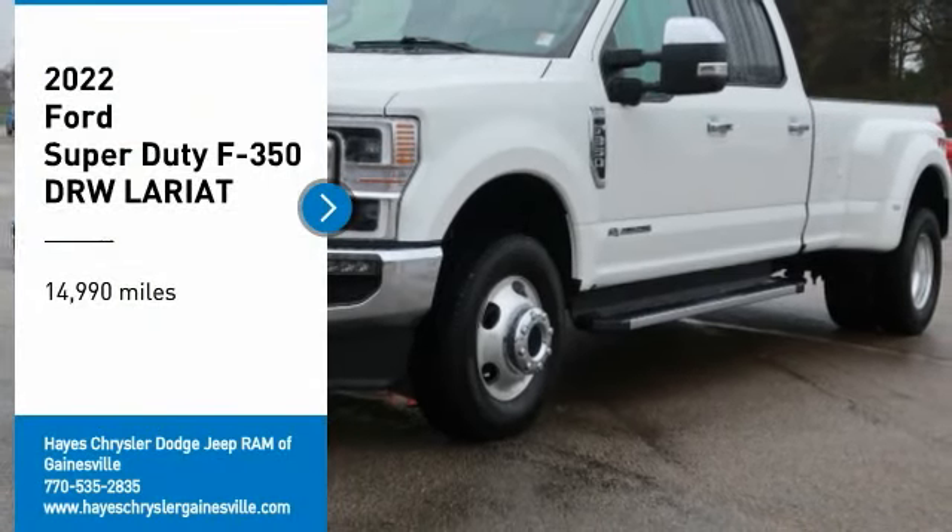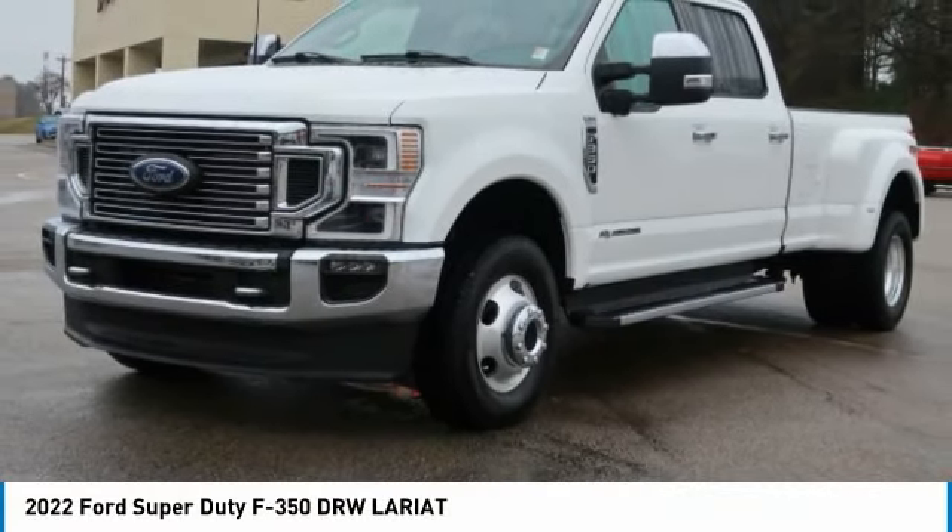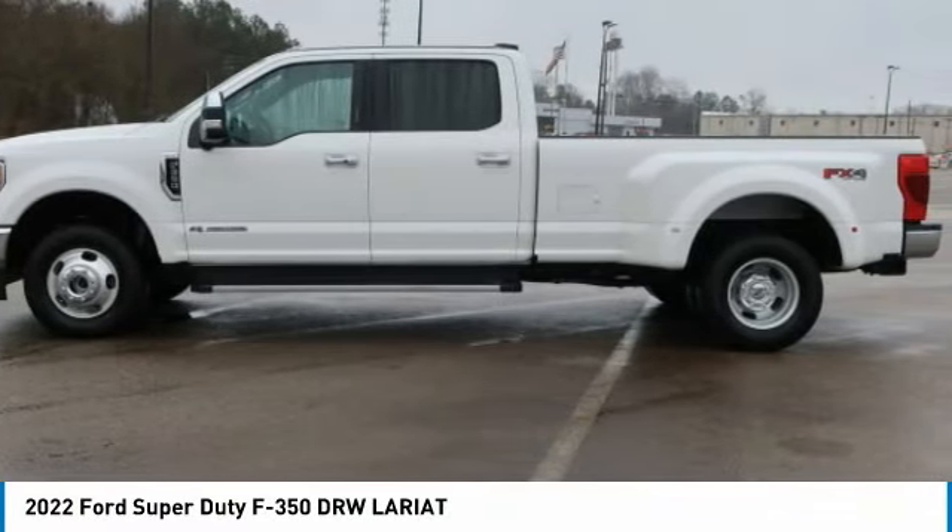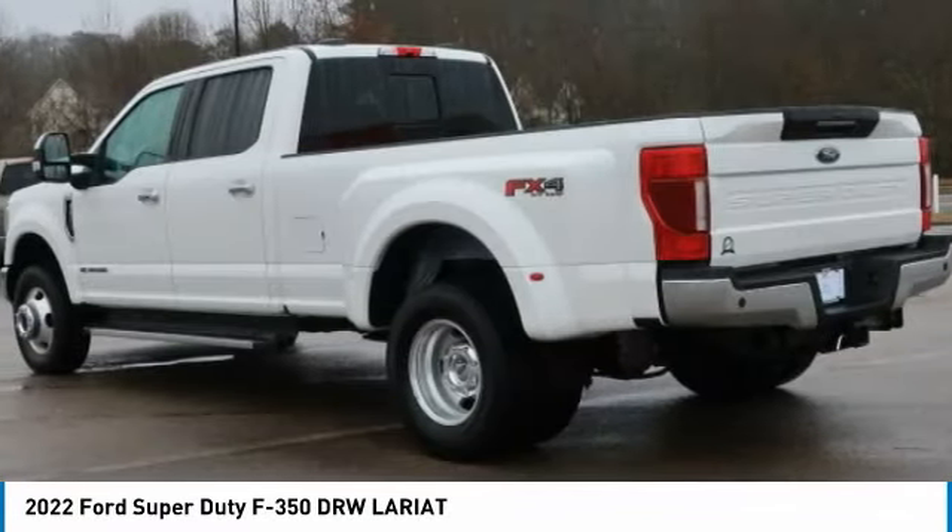Stop by and take a look at the 2022 F-350 Super Duty. Head-to-head fuel efficiency. Head-to-head towing. Head-to-head torque.